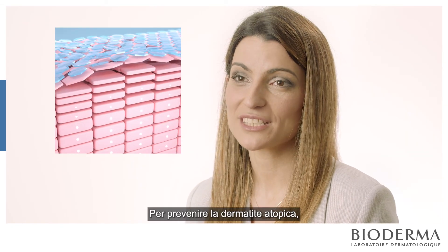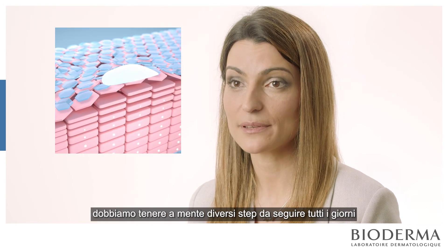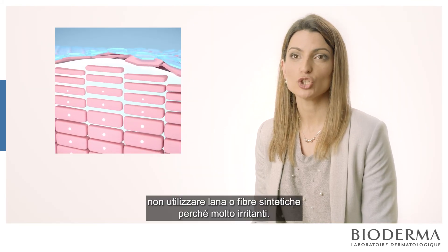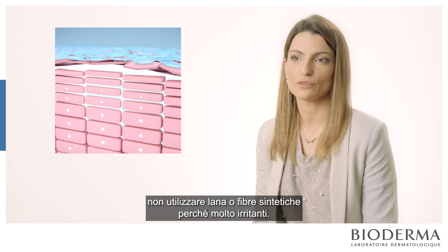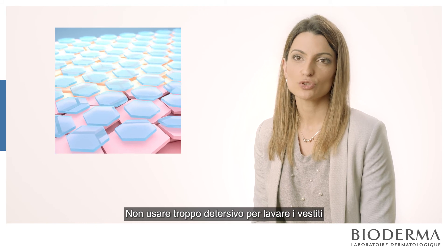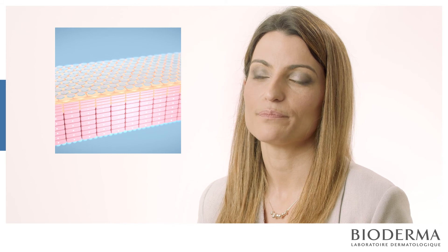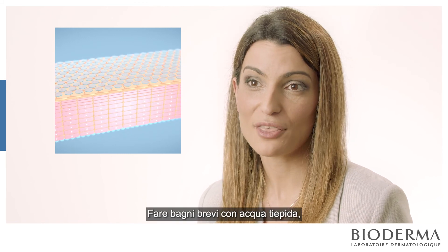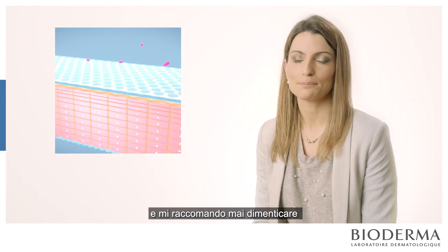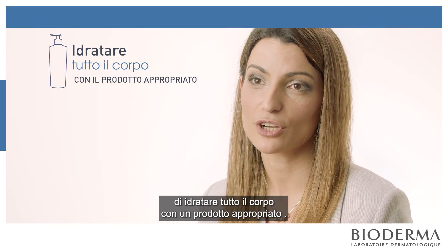To prevent atopic dermatitis, we have to keep in mind different steps to follow every day: use cotton clothes, don't use wool or synthetic fibres because they are really irritating. Don't use too much detergent to wash your clothes, as it is also irritating. Take a short bath with warm water, no soaps, no perfumes — just shower oils. And please never forget to moisturise your whole body with a correct product.